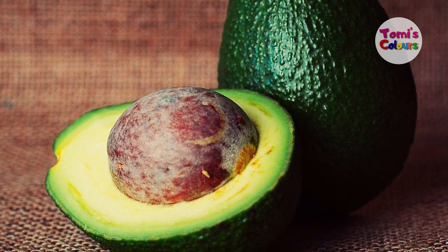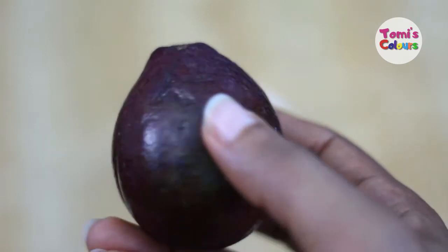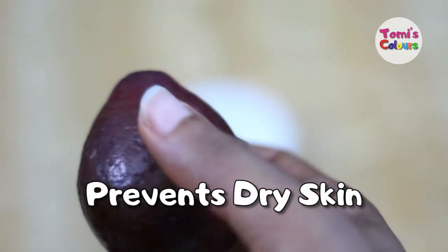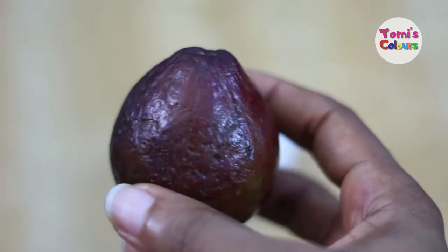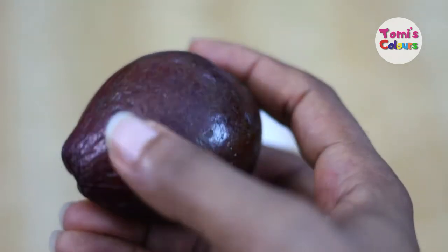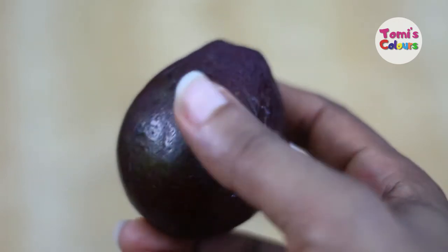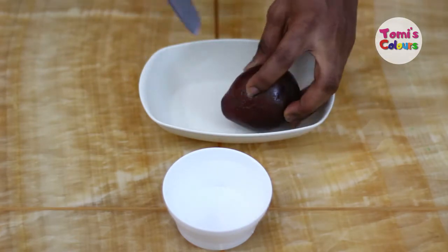Overall for skin health, avocados are very good because they make your skin look smooth and supple. They help to prevent dry skin as well, because avocados are a great source of biotin, which is part of the B complex vitamins. Biotin is known to help prevent dry skin, and when applied it will also help to prevent brittle hair and nails.